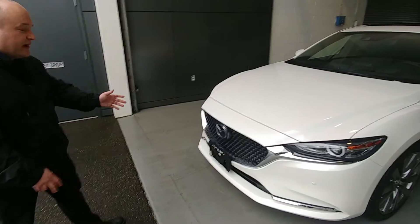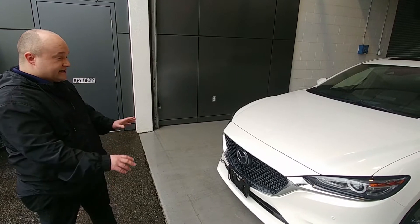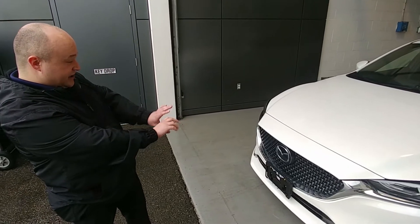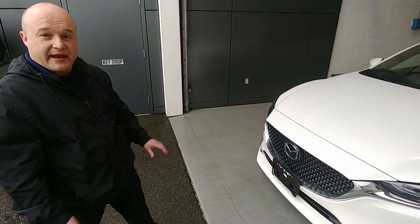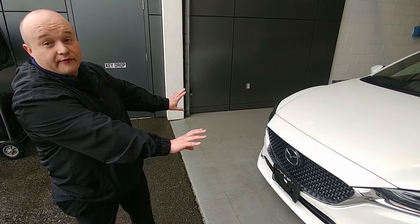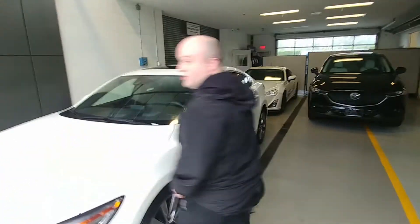If we move to the front, they've reshaped the grille on the vehicle, and what they've done is they've made the headlights a lot sleeker than the previous models, as well as stretched everything out a little bit, making a wider wheelbase and also a lower center of gravity on the vehicle.